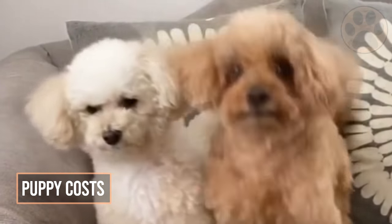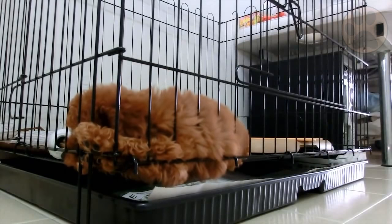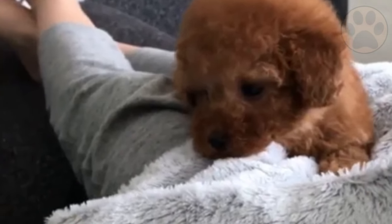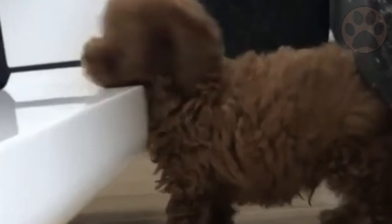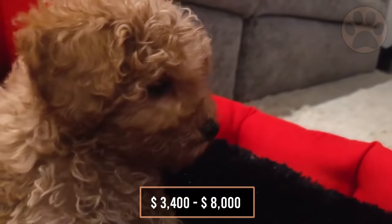The cost to buy a toy poodle varies greatly and depends on many factors, such as the breeder's reputation, the litter size, lineage of the puppy, and breed line quality. The average price for a toy poodle puppy will be somewhere around $1,100. If you are looking for a specific look or a puppy with the highest quality or even show quality, you can budget anywhere between $3,400 and $8,000.